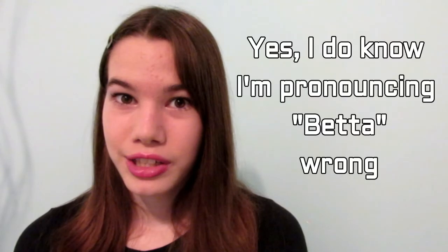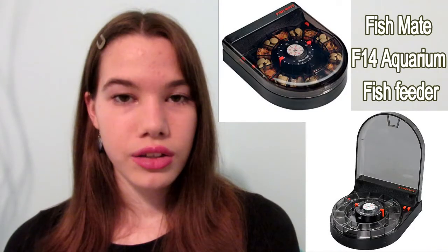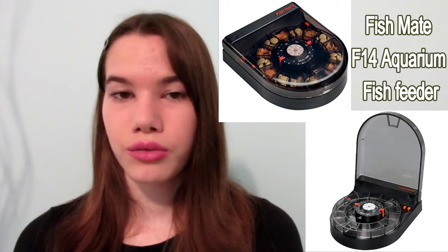Betta fish are very hardy fish — they can go several days without food, three days at the most. If you only have one betta, buying an automatic fish feeder would be a good idea. Here is a good fish feeder for a betta; it works really well and has really good reviews.